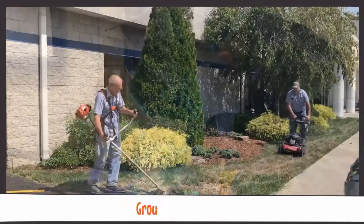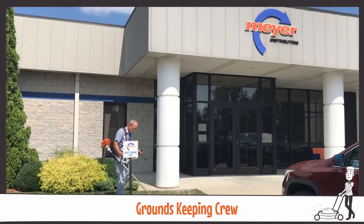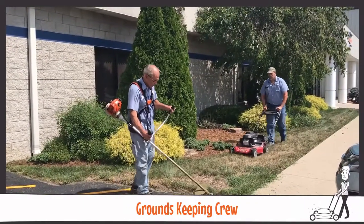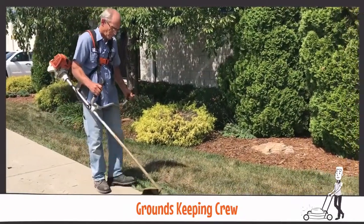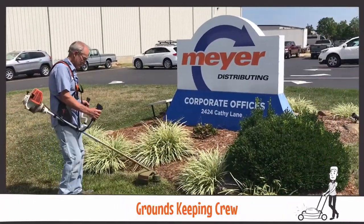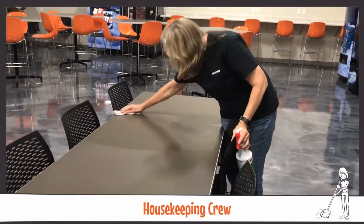Our groundskeeping crew stays on the move. They have many acres of ground and eight buildings in Jasper to keep looking their best. Along with landscaping and mowing, they handle brush hogging all fields, cleaning and sealing cracks in our parking lots, keeping the outsides of our buildings looking great, and planting trees to improve our view. Meijer's grounds always look beautiful, and these dedicated workers are behind that.